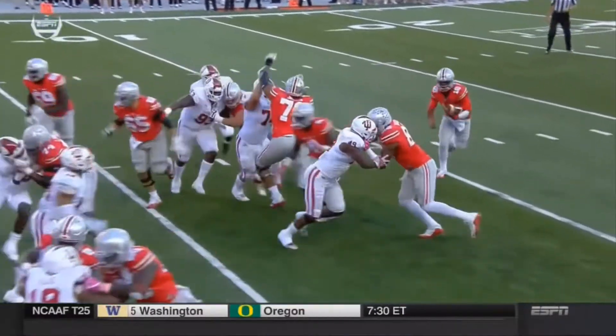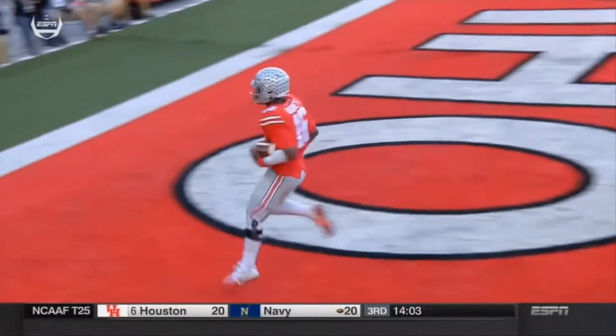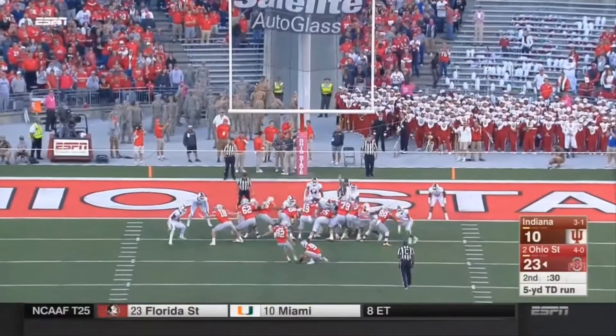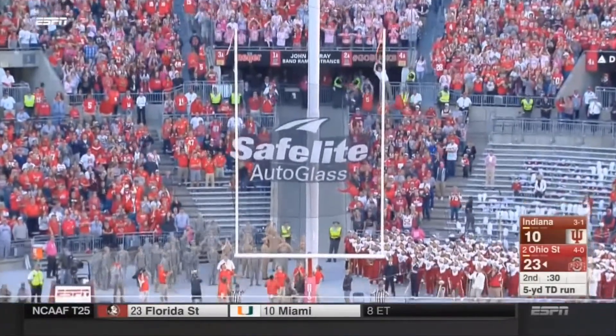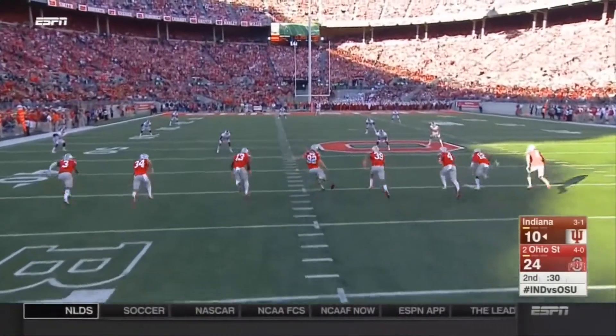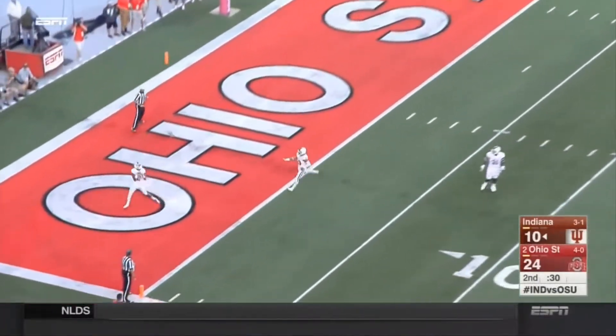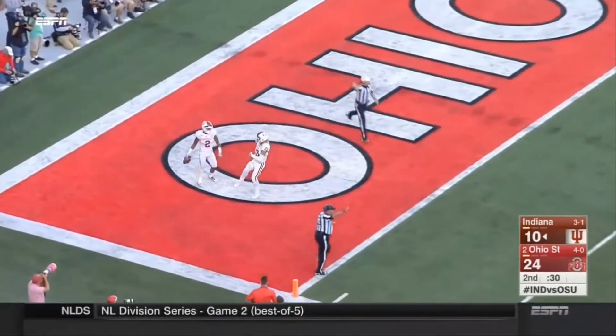Beautiful job by the big boy — the All-American candidate, your center Pat Elfline, getting to the second level, getting a hat on hat. That's a heartbreaker if you're Indiana — you played it close to the vest. I think it's him and Saban, and everybody else chasing. He's taken by Devontae Williams.